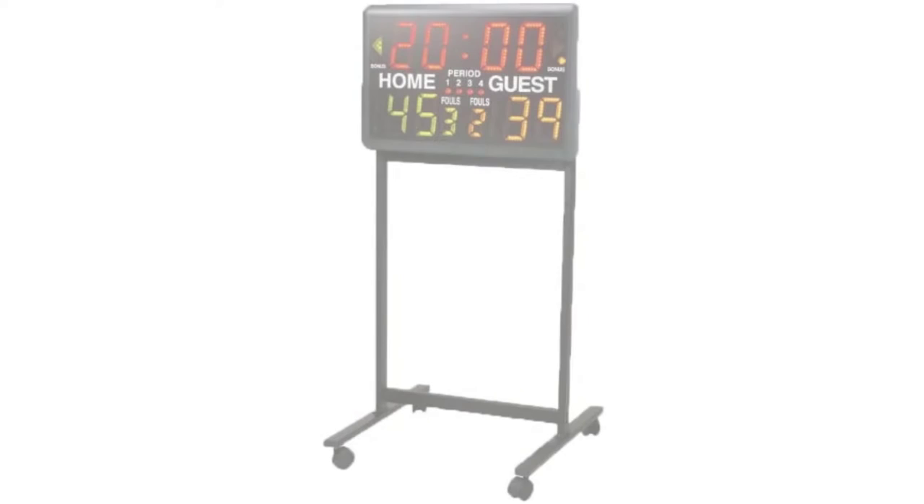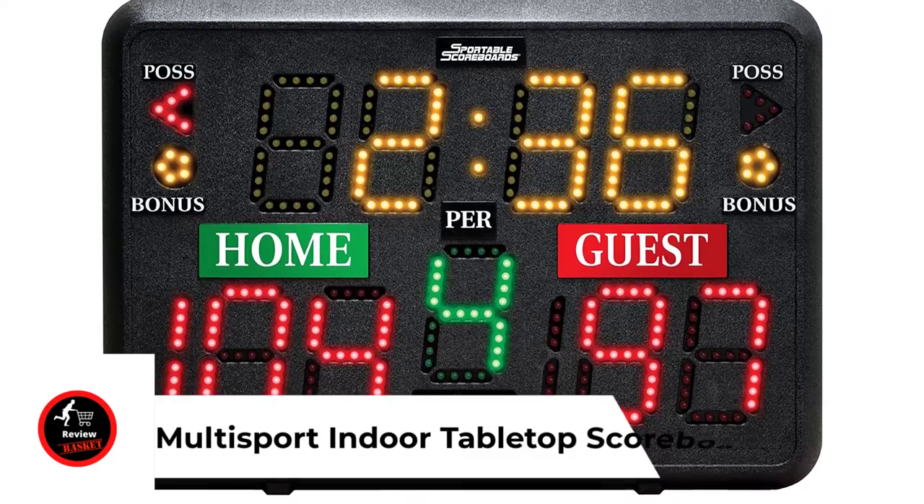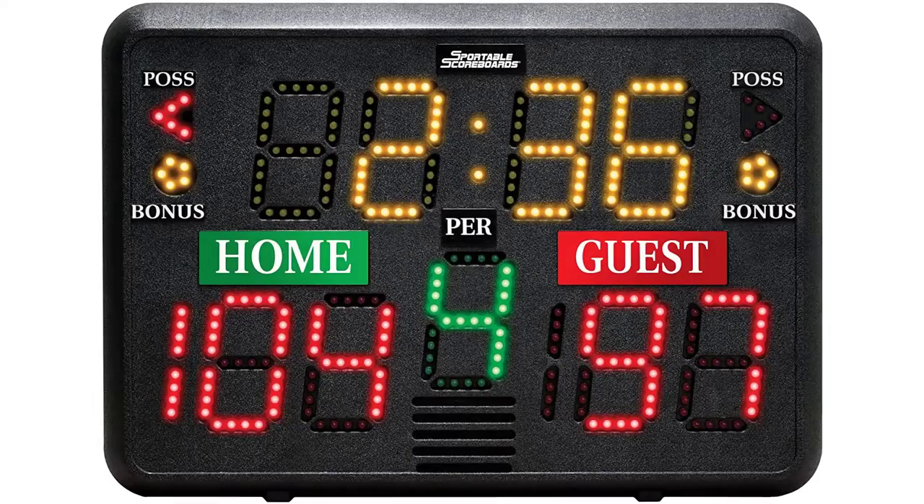Number two: sports portable stand for multi-sport timer. It has solid construction with heavy-duty casters for easy mobility and raises the scoreboard to four feet in height. The country of origin is China. It features solid construction perfect for every level of sports and ships fast.